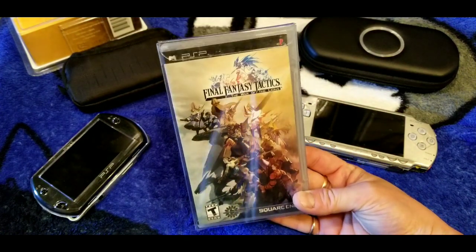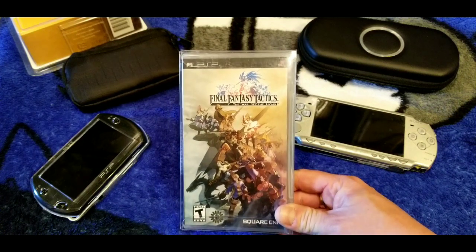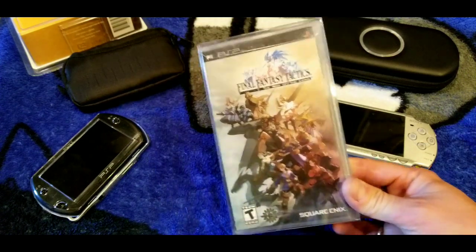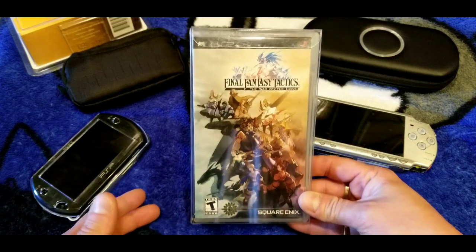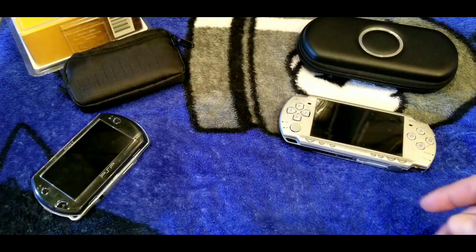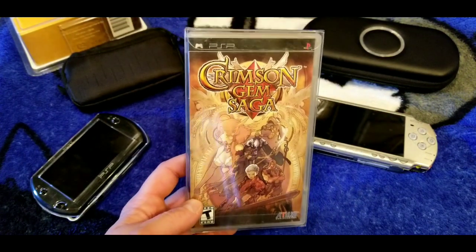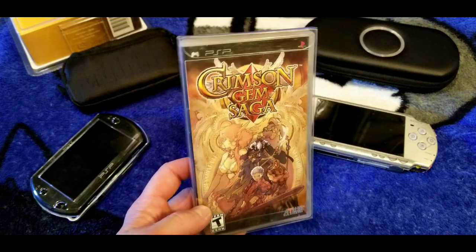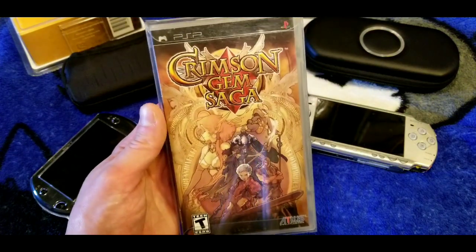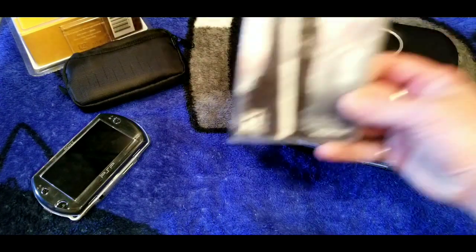Final Fantasy Tactics: War of the Lions — I think this came out early in the PSP's life cycle. When it released, all my buddies who played RPGs on PS1 went nuts over it. I never actually finished it, but it's a great game. Next is Crimson Gem Saga — developed in Korea — just a good old turn-based RPG. If you like PS1-era RPGs, I can't recommend this one enough. It's one of the great PSP RPGs on the system.